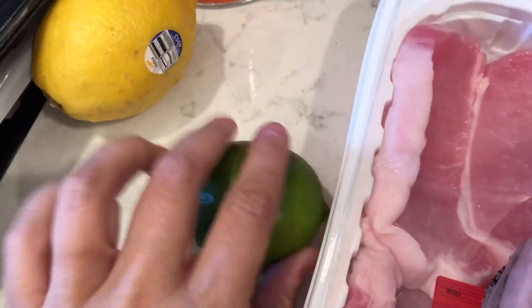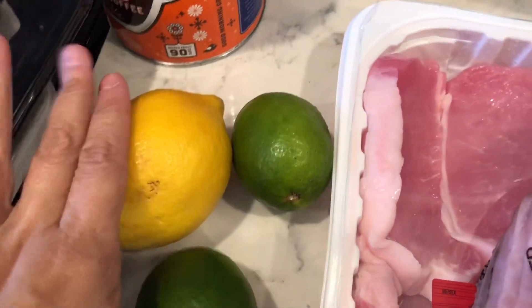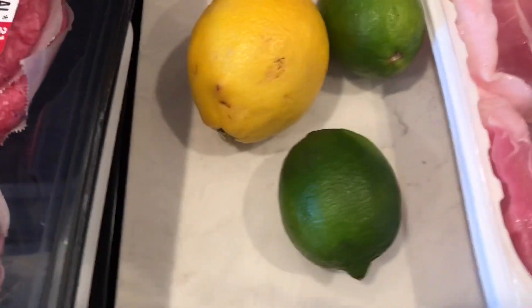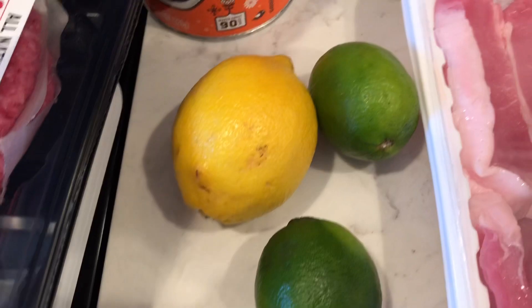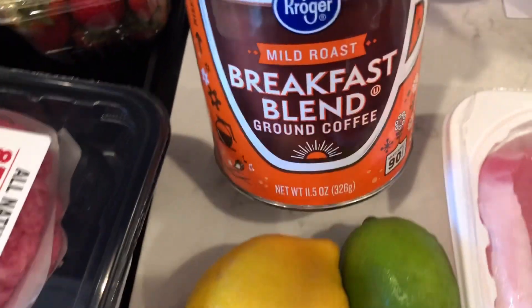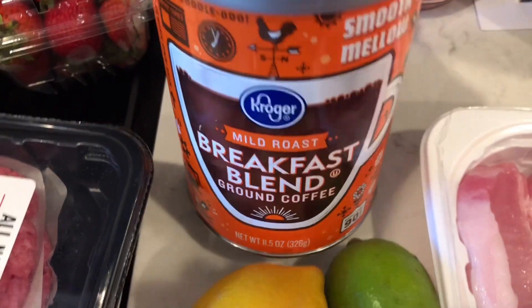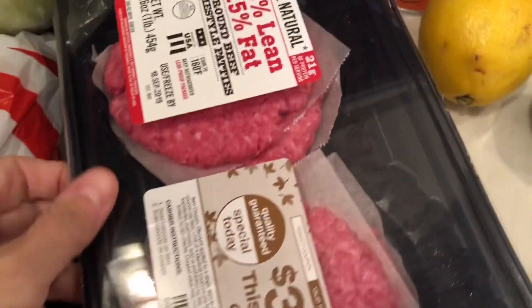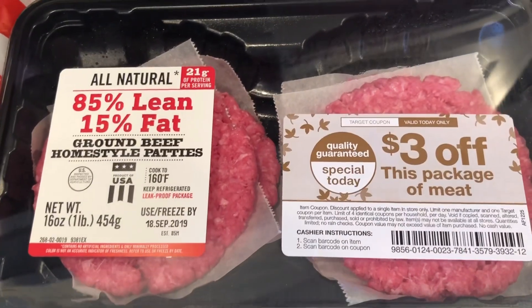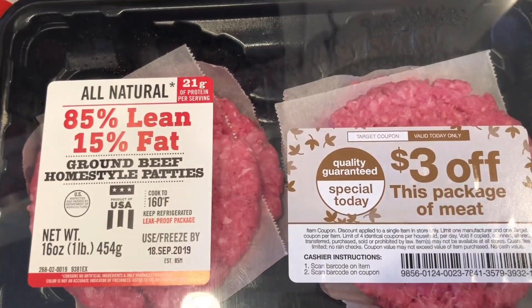I got a couple of limes and a lemon. I'm going to try to start putting those in my water and drinking it to try to get away from the artificial sweetener water kind of things. And I got some coffee.